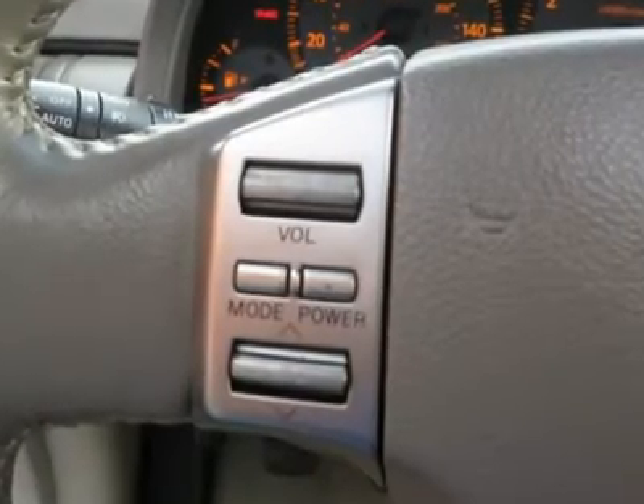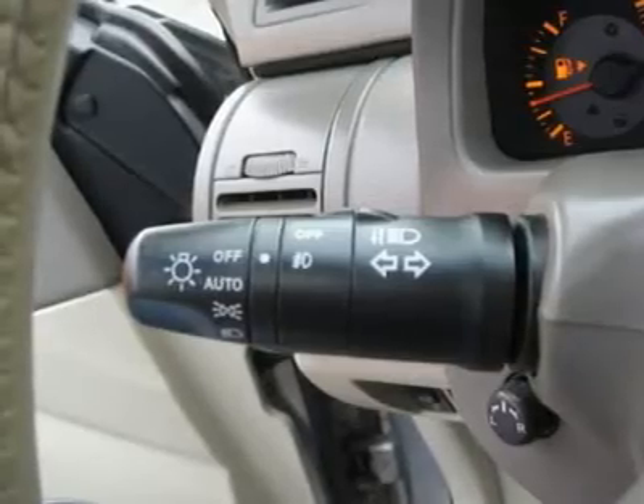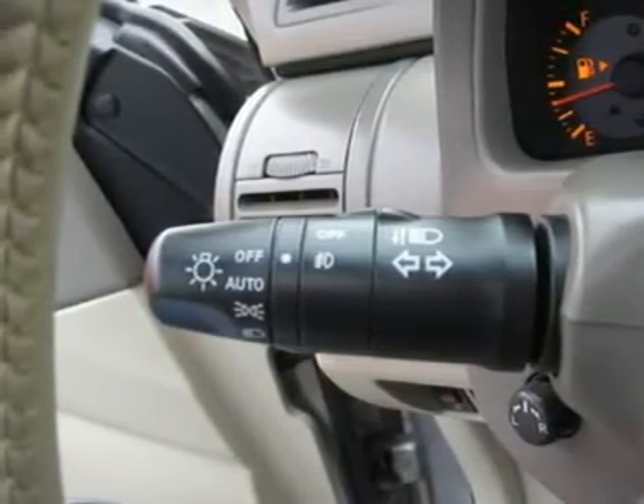Rear wipers, cup holders, heated mirrors, side curtain airbags, tire pressure monitor, premium wheels, carpeted floor mats.